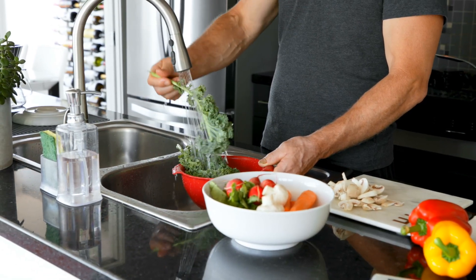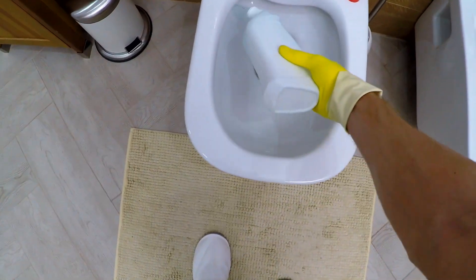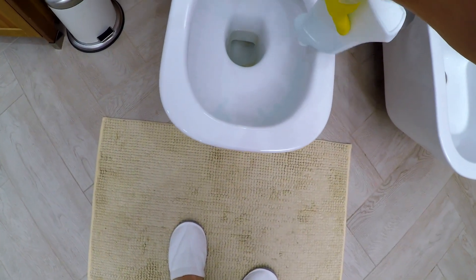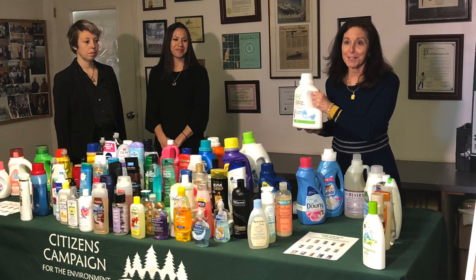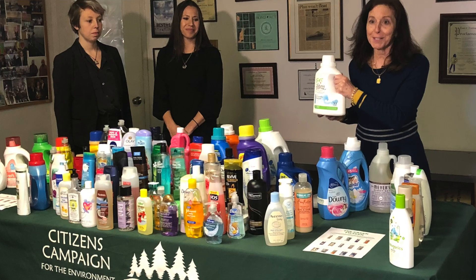We did a study essentially looking at 1,4-Dioxane in water coming into households and what was coming out of the households. What was really surprising is that the water supplies coming in were below the standard for 1,4-Dioxane, but the water coming out was actually well above it — several fold above it. There's only one way that can happen: household products contaminating the water, getting into the water, and then going back into the environment. This is really proof that household products are rich in 1,4-Dioxane and enriched enough that they're increasing the amount of 1,4-Dioxane discharged into the environment.